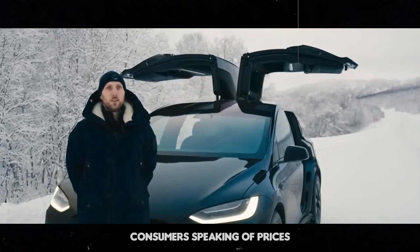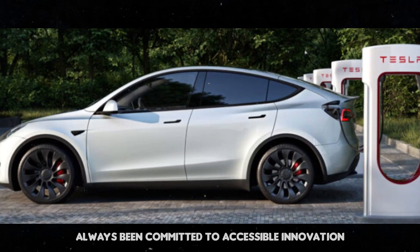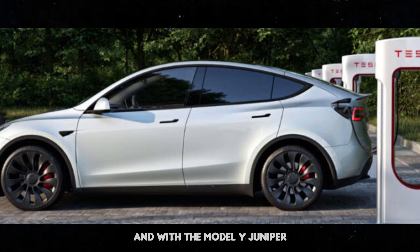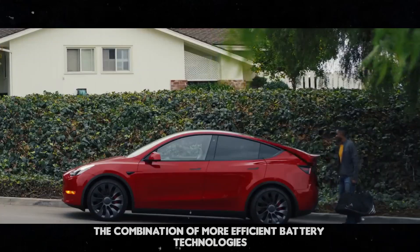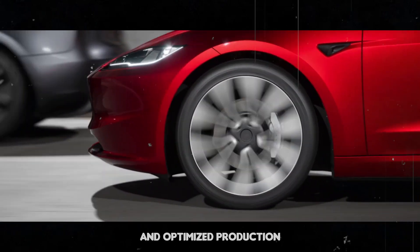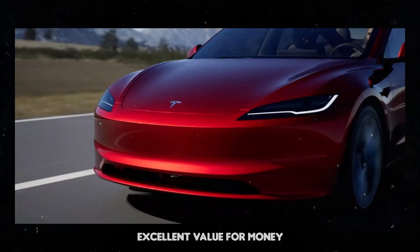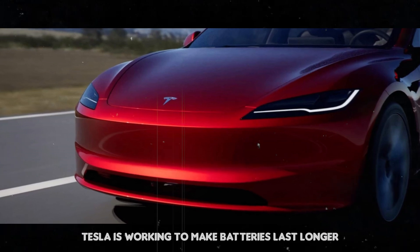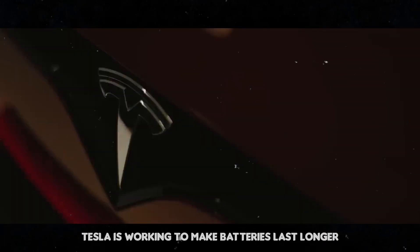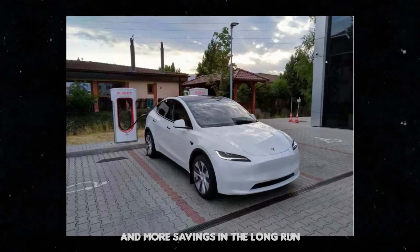Tesla has always been committed to accessible innovation, and with the Model Y Juniper, this will be no different. The combination of more efficient battery technologies and optimized production should result in a car that offers excellent value for money. Additionally, Tesla is working to make batteries last longer and charge faster, which means less spending on maintenance and more savings in the long run.